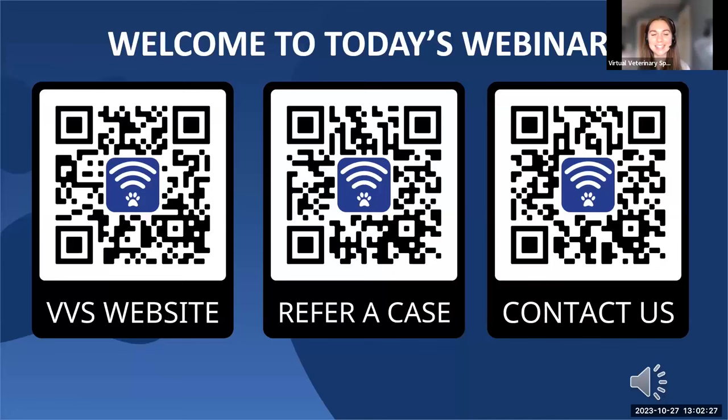For those of you attending London Vet Show this year, we hope you'll come and say hello and visit us at Stand P45. We're lucky to announce that we'll be joined by Jessica Adamany on the Friday of the show, as well as other members of the VVS specialist team over the two days. Come and speak to us so we can answer any questions about VVS and how we can help you offer a specialist service to your patients in-house.